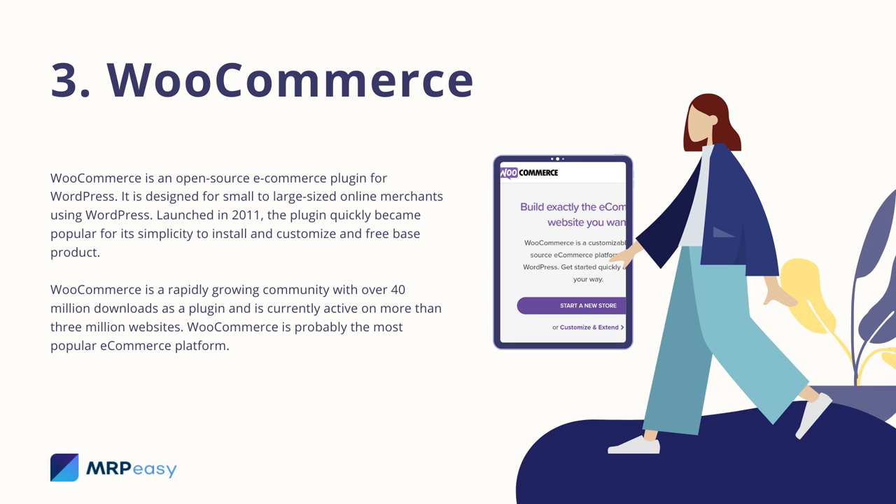3. WooCommerce. WooCommerce is an open-source e-commerce plugin for WordPress. It is designed for small to large-sized online merchants using WordPress. Launched in 2011, the plugin quickly became popular for its simplicity to install and customize and its free base product. WooCommerce has a rapidly growing community with over 40 million downloads as a plugin and is currently active on more than 3 million websites. WooCommerce is probably the most popular e-commerce platform.